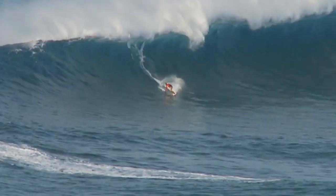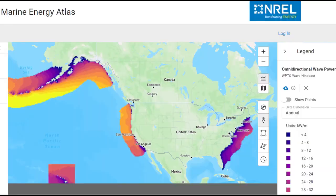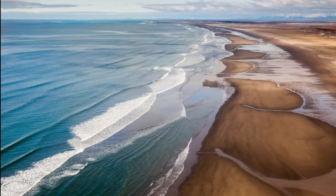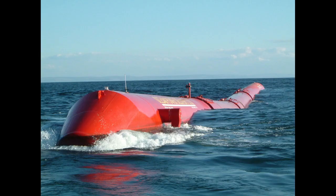Wave energy is a huge resource in the U.S., with an estimated annual potential of 1,400 terawatt-hours per year. This is equivalent to 34% of currently existing U.S. electricity generation. The state of Alaska alone accounts for 62% of this potential resource. Yet despite this immense opportunity, industry has thus far failed to produce a commercially viable technology for wave energy conversion.